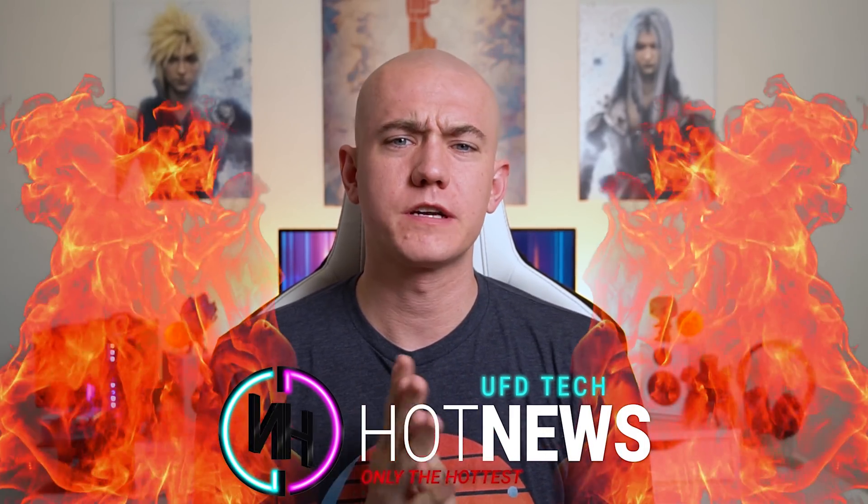Hey friends, welcome back to your pre-holiday edition of Hot News. Hope you're going to be enjoying the holidays this week with your friends, your family, or by yourself in your basement just because you want to play video games in peace and quiet while everybody else is scattered abroad. That's what I'm going to be doing.